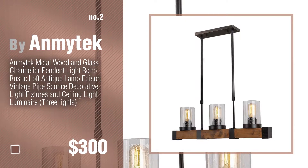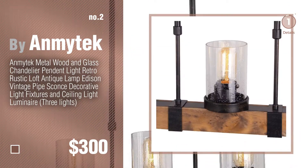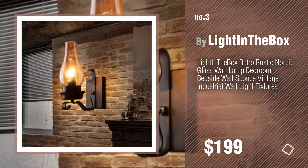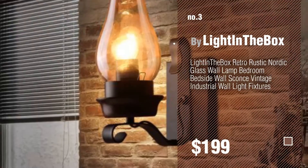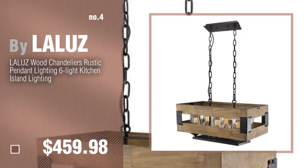Number three by Light in the Box. For more details about these great ceiling lights, just click this circle. Number four by Lowe's.